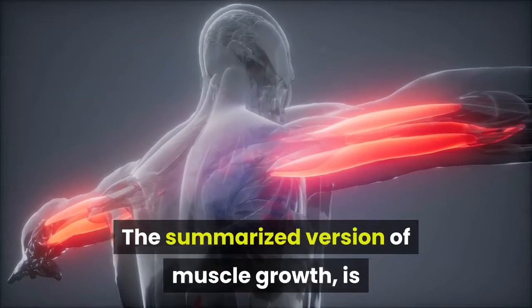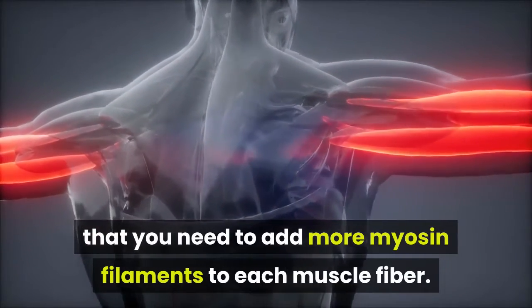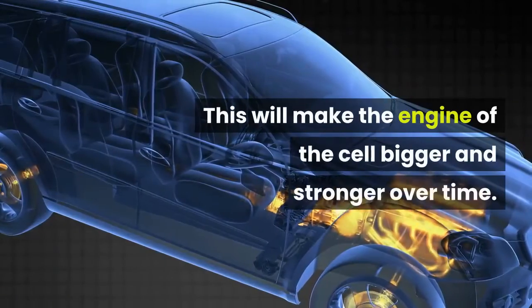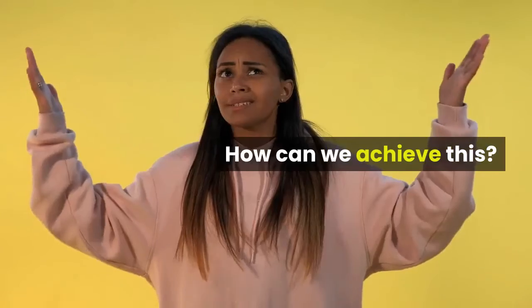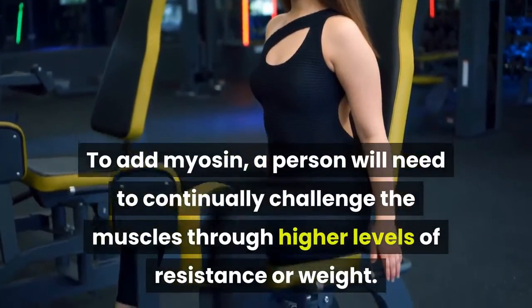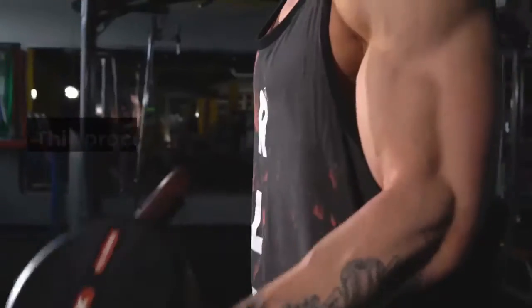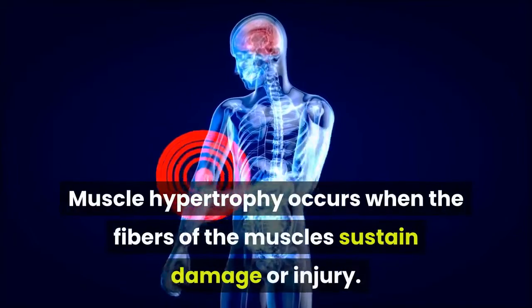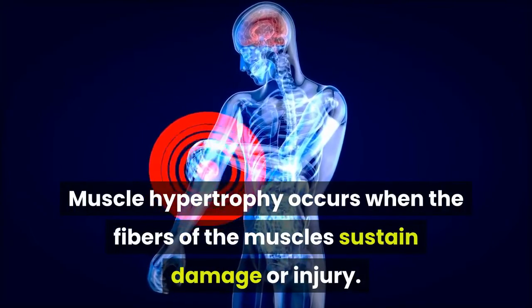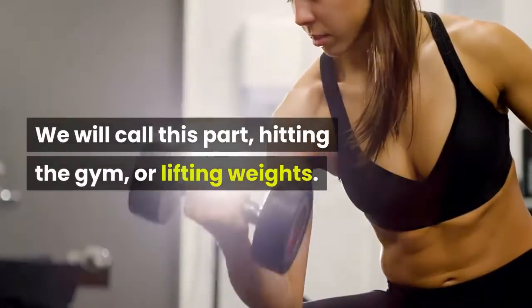The summarized version of muscle growth is that you need to add more myosin filaments to each muscle fiber. This will make the engine of the cell bigger and stronger over time. To add myosin, a person will need to continually challenge the muscles through higher levels of resistance or weight. This process is known as muscle hypertrophy. We will call this part hitting the gym, or lifting weights.